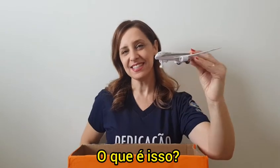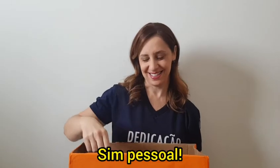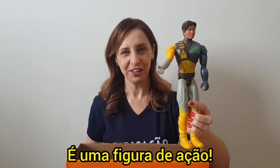What is this? It's a plane. Yes, guys! What is this? It's an action figure.